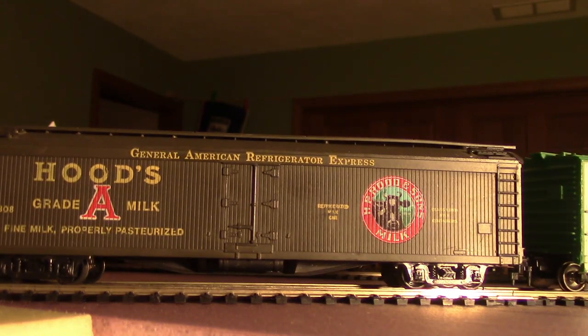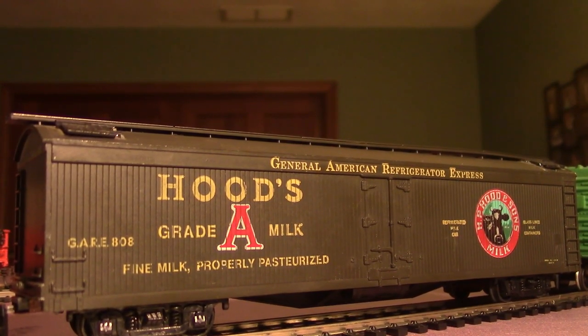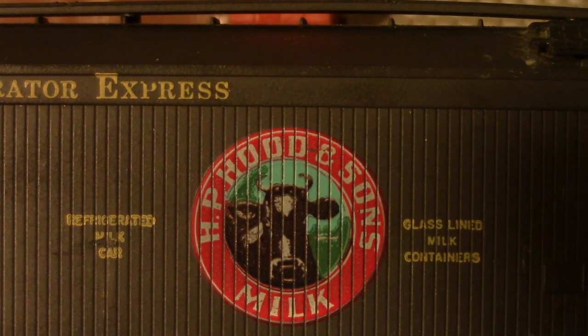What I find fascinating about the milk cars is that, like all refrigerator-type cars, they're very beautifully painted, and I can't get enough of the graphic design on these cars. They're just neat. This one's got a little cow on it, because it's milk. It's quite neat.